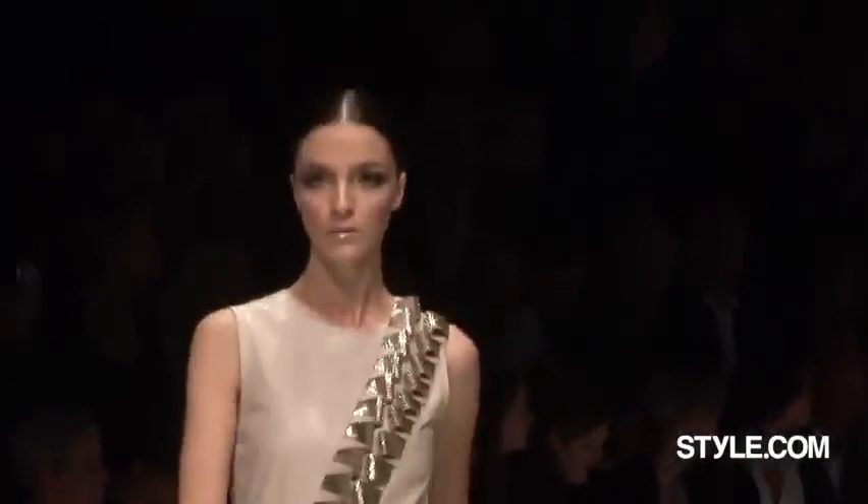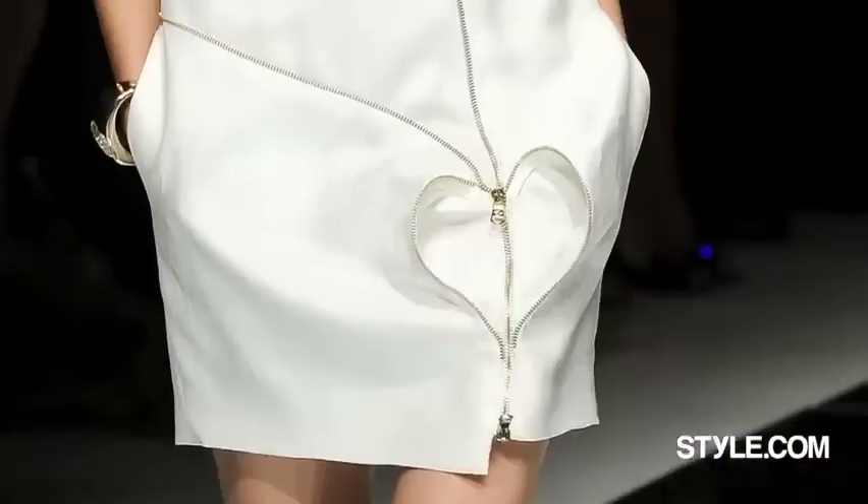We live in a time of huge crisis around the world, and fashion at this moment has to be positive. It's always upbeat to see hearts on a runway.